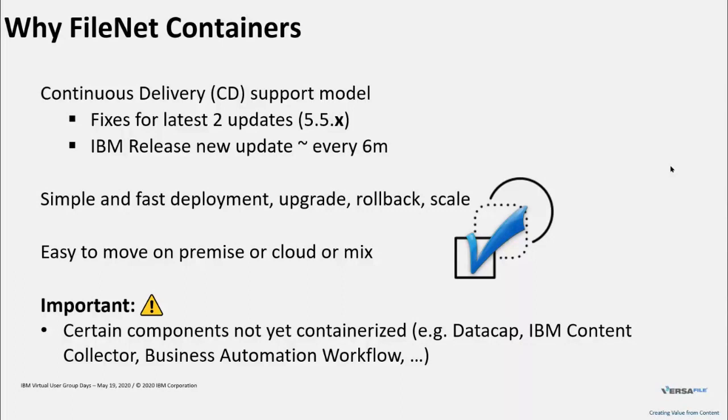Containers are a very good way to keep up with the continuous delivery pace because they allow for very simple and fast deployment and upgrades. They also help with simple rollback if needed — unless the database schema changed in the back end, in which case there's a little more work involved. Containers also allow you to scale out very easily — scale up, scale down, horizontal, vertical — either manually or automated. That's a lot of flexibility built into containers.